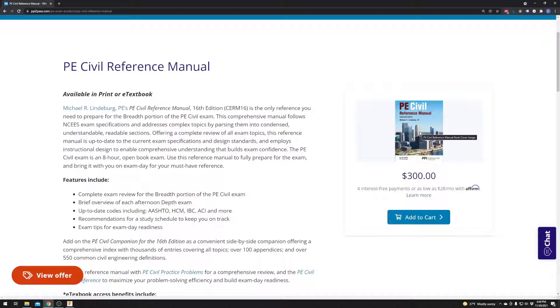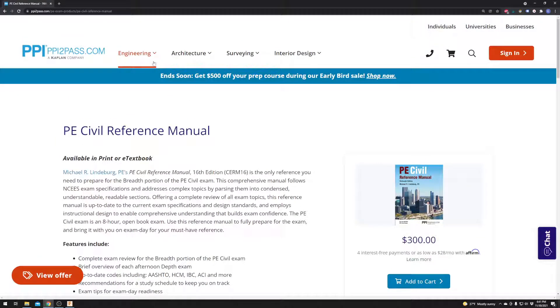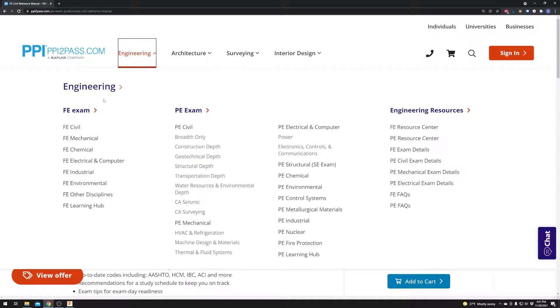Before I even took my exam, I was using some old reference books off of people who had taken the exam before me at my company. It is probably three or four inches thick and it is hefty, but it has so much knowledge in it. I personally wish that I had the ability to go out and get all of these manuals — mechanical especially, because mechanical would have helped me a lot. I personally worked all the way through their FE civil book when I was studying up for that in undergrad.